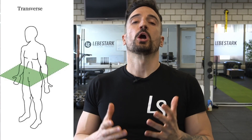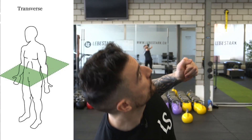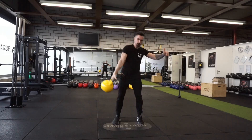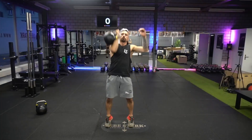We have number three, the transverse plane — movements that rotate the body inside this sphere. One of the exercises that might come to mind is a kettlebell windmill or a bench press. 90% of exercises happen in the sagittal plane. If we neglect the frontal and the transverse plane, we might be missing out on functional strength, rotational strength, or actual movement patterns that our bodies are capable of doing.